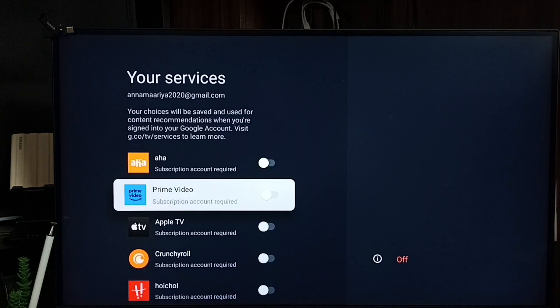Right now, these streaming services are not added to the Google TV profile — that is the problem. So let's add Amazon Prime Video streaming service to the Google TV profile.